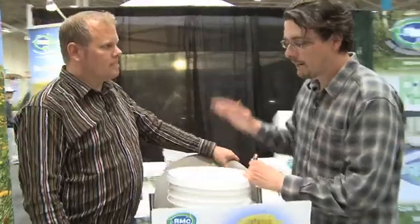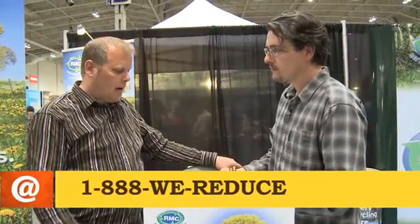Where can we get information to get one of these buckets for our office? You can visit our website at rawmaterials.com, give us a call, or our phone number is 1-888-WE-REDUCE. You can also talk to us here at the show.